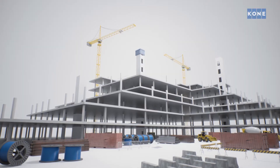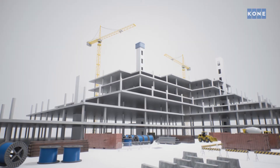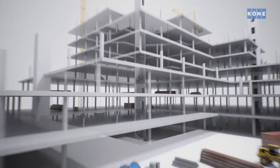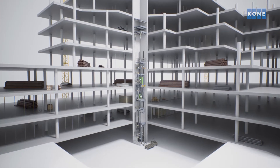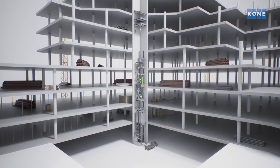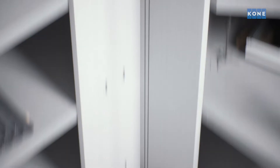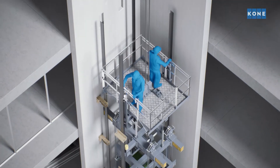It goes without saying that cutting this number by half would have a huge impact on a project's schedule and cost. Conair Jump Lift solves this challenge. This self-climbing construction elevator uses the building's permanent hoistway.